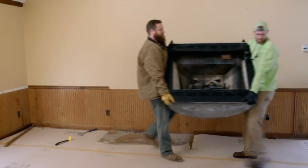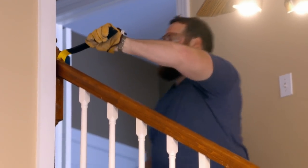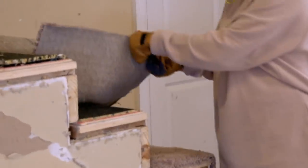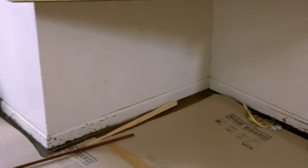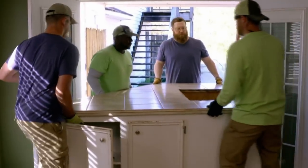Drop that mic. Somebody's been reading the dad joke book. Y'all, it's not even attached to the floor. This is hysterical. The island was sitting there really nicely, same as the fireplace. Wouldn't you know it? This house was built with intent, and the intent was: make it changeable.